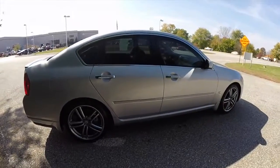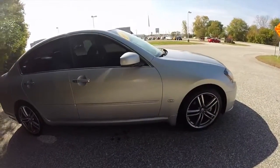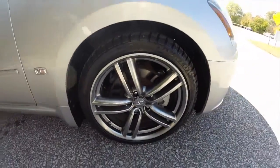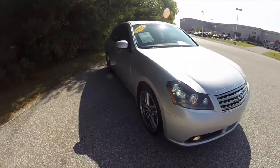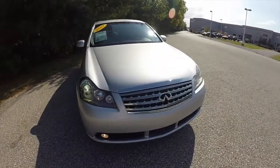The vehicle has a sunroof, smart key access system, 19-inch aluminum alloy wheels with Dunlop tires, Xenon high-intensity discharge headlamps, LED rear tail lamps, and a backup camera.